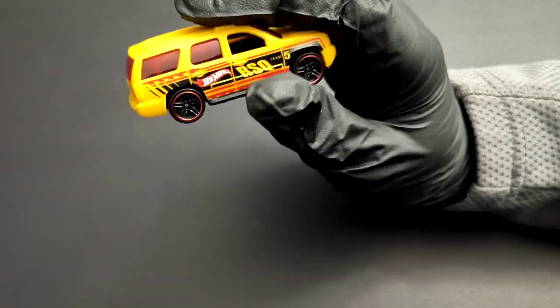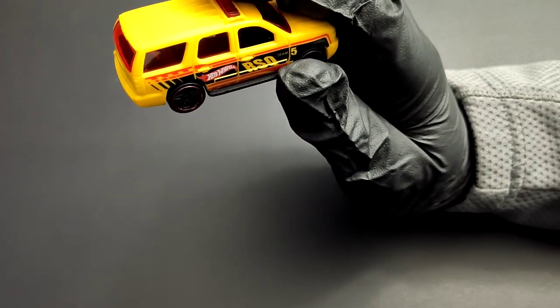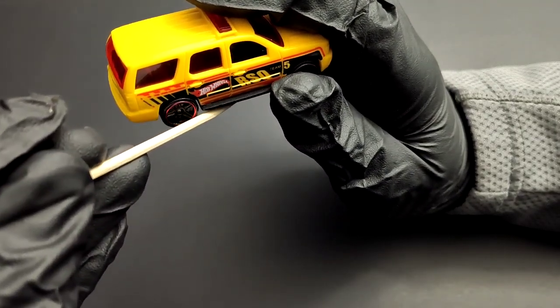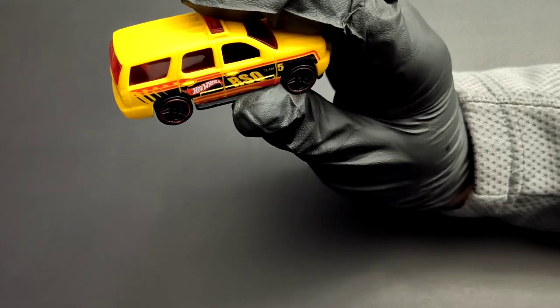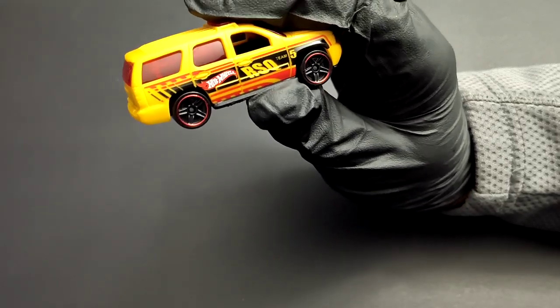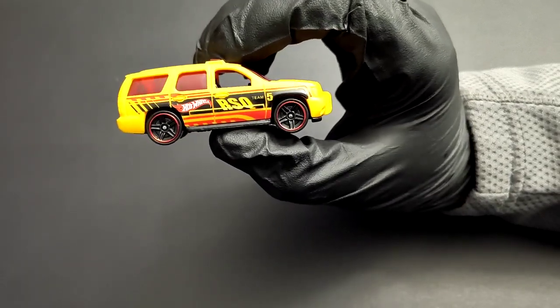On the passenger side it's almost identical, the only difference being no fuel filler cap. One thing I forgot to mention on the sides — it's got side steps, so there are some good details here, but again they are not accentuated with paint or anything. Even the door handles are just yellow, not even done in black.